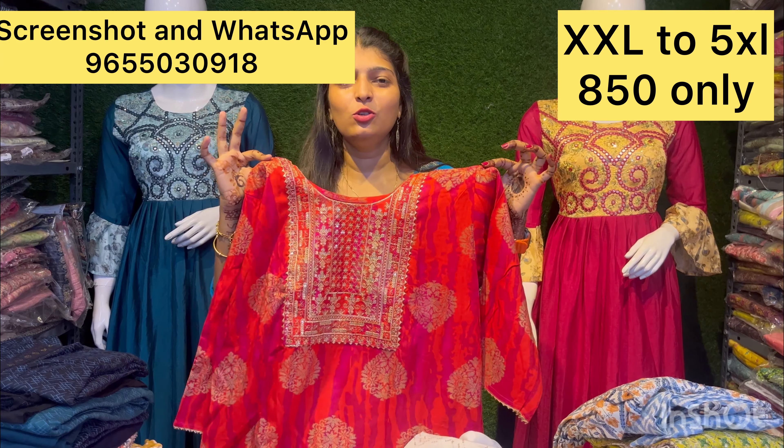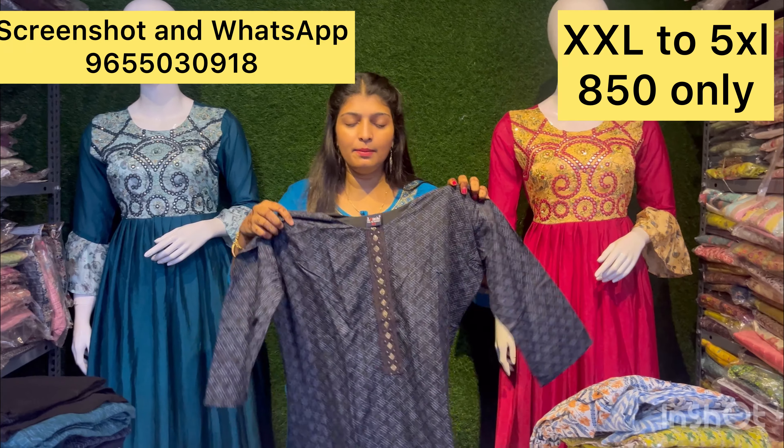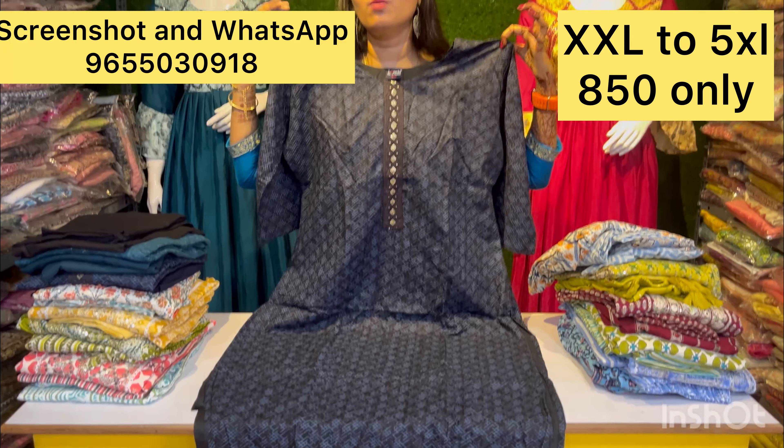It's only 890 rupees. You can place an order via a screenshot on WhatsApp. You have a super grand black with blue colors — a very super grand design.